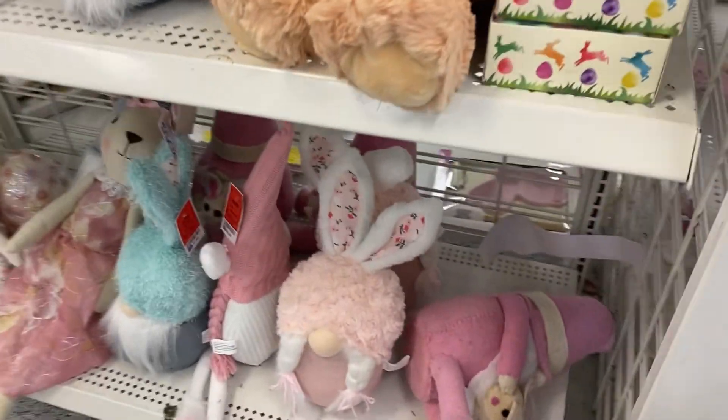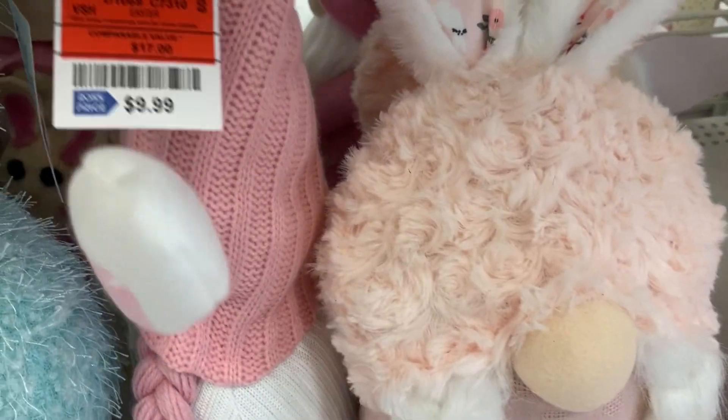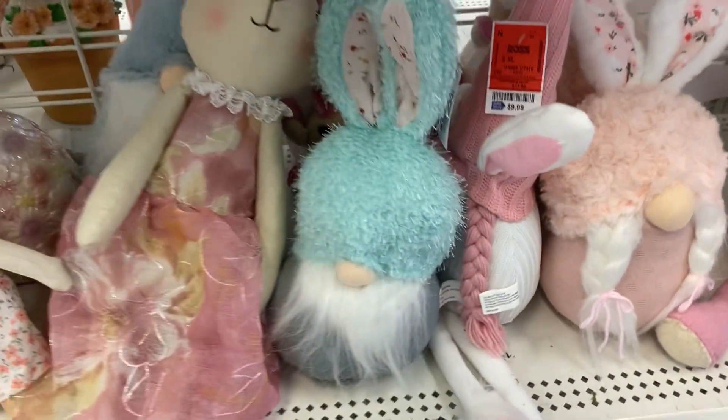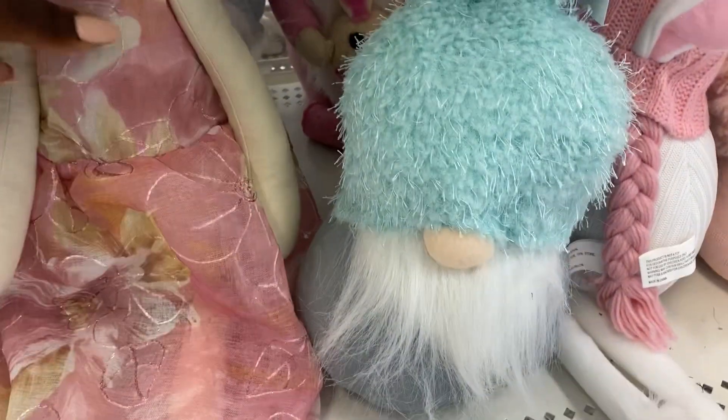Look at all of these little gnomes and things that are coming out in this store, and many other stores also. They're all getting the same kind of decoration with these gnomes — have you noticed that?